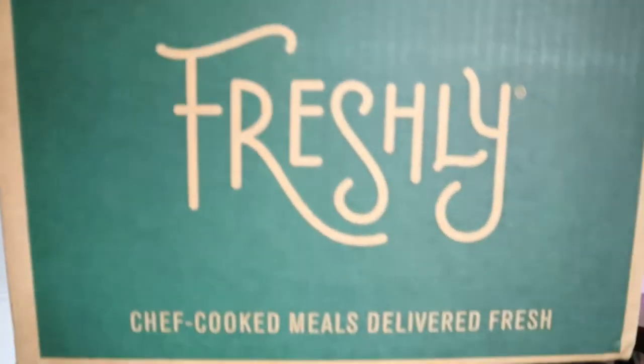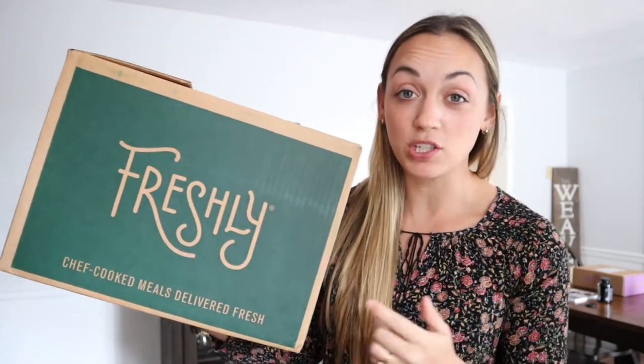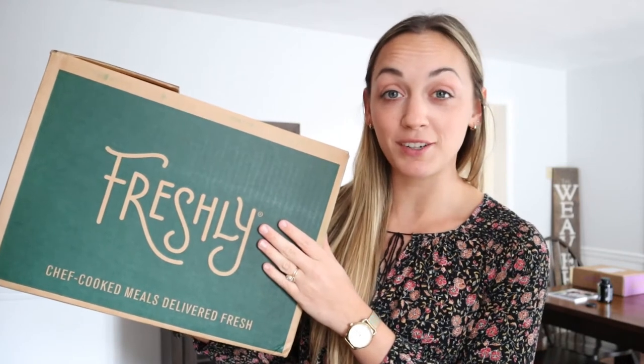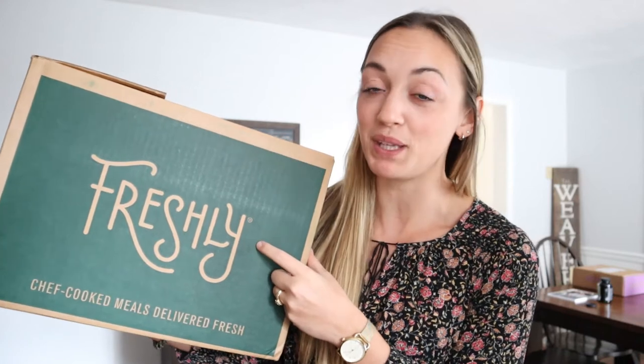So I am going to be reviewing the meal delivery system called Freshly. I'm talking about Freshly today, what their meals are like, and why I chose this one over other pre-made food meals. So stay tuned to hear about Freshly and why I chose this one and what I thought of their meals.